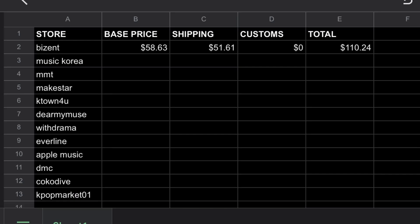I've put all the numbers into my spreadsheet. The base price after conversion into Canadian dollars is $58.63, and shipping would be $51.61. There wouldn't be any customs because Bizant uses EMS, which ships via Canada Post — in my personal experience that means no customs, though they could still charge you. That brings the total to $110.24 CAD.